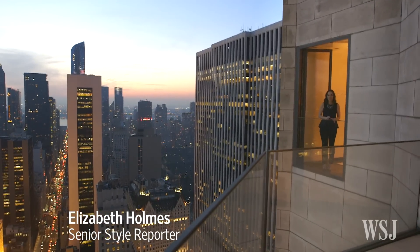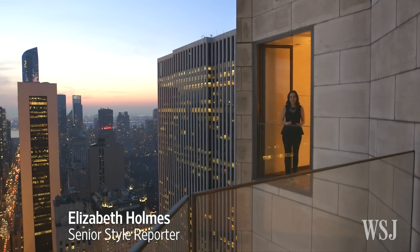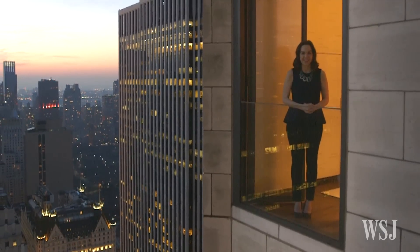Have you ever wondered where the richest of the rich stay when they come to New York? Well, they stay in the best hotels and the most expensive suites like this one. We found five of the top options. Let's take a look.